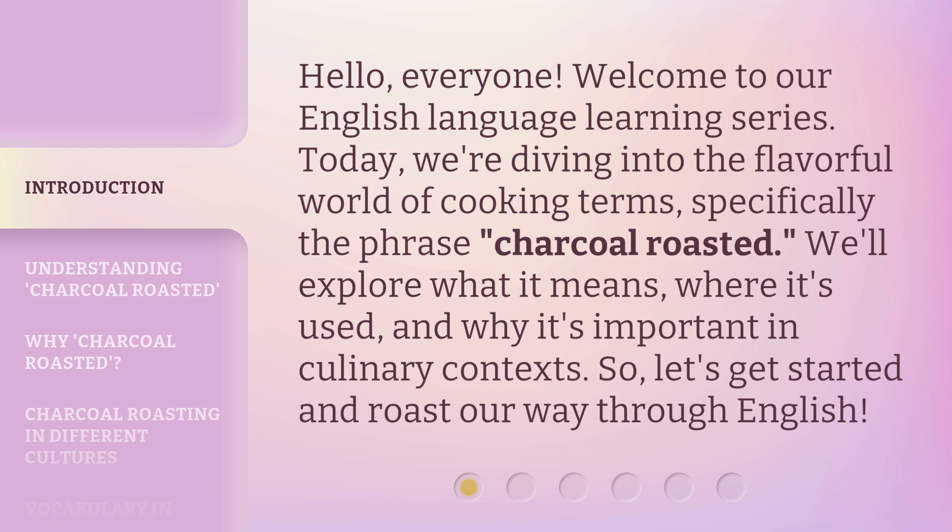We'll explore what it means, where it's used, and why it's important in culinary contexts. So, let's get started and roast our way through English.